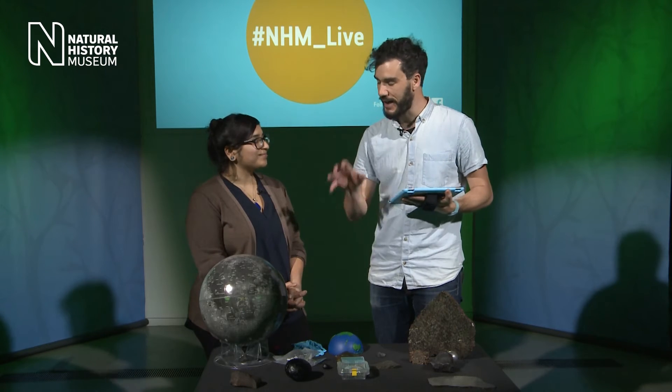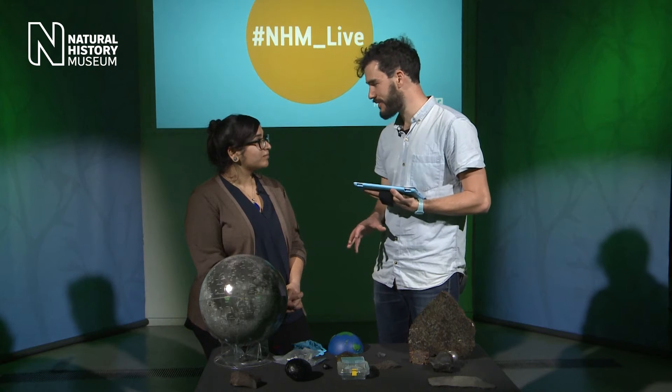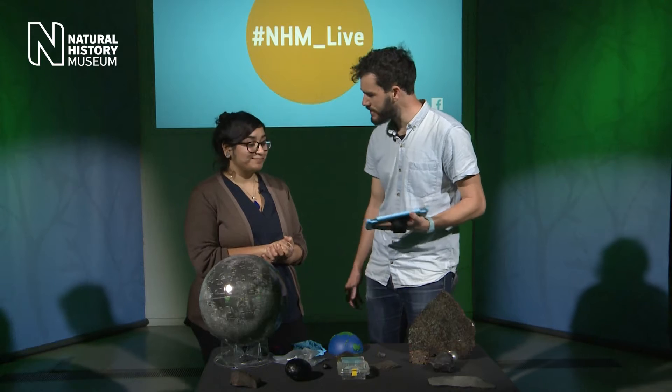We've got all sorts of things in the collection, but the collection that Natasha looks after is the oldest and the most far-travelled. How many specimens do we actually have? We've got about 4,800 meteorites in the collection, which represent 2,000 different individual meteorites.